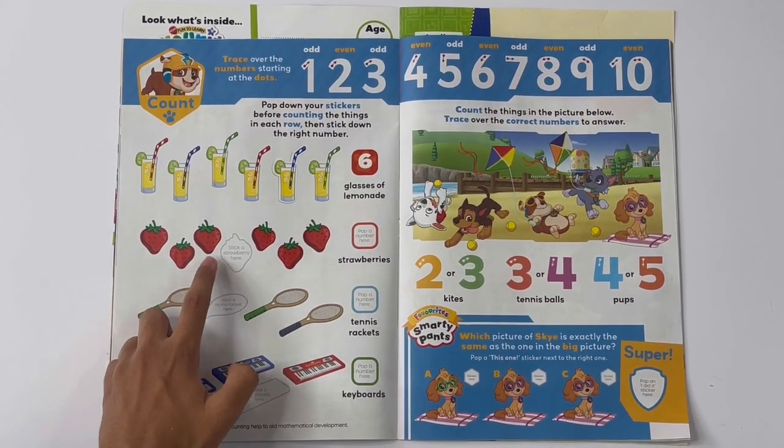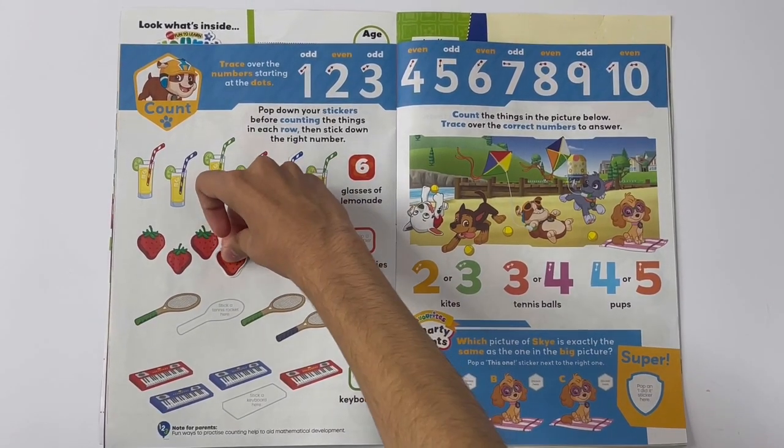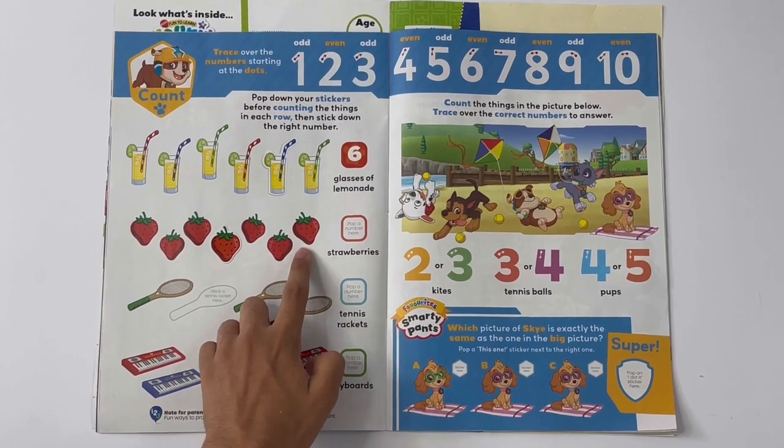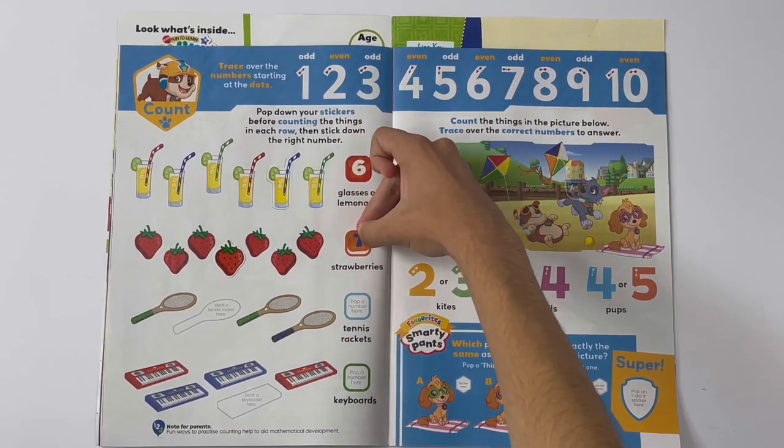One, two, three, four, five, six, seven. Seven strawberries.